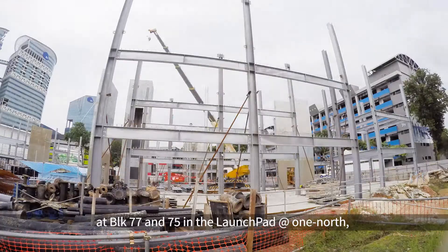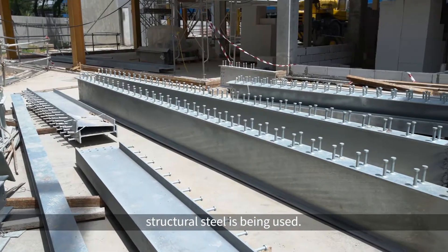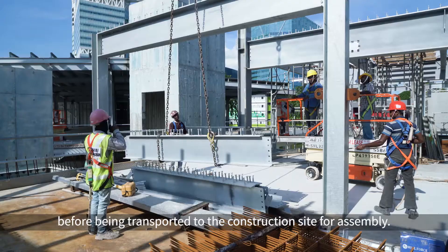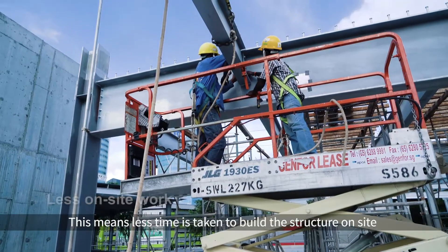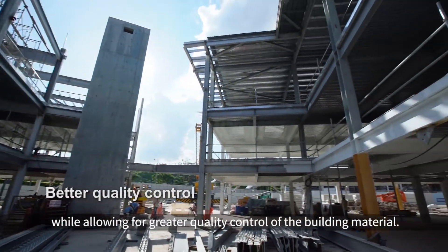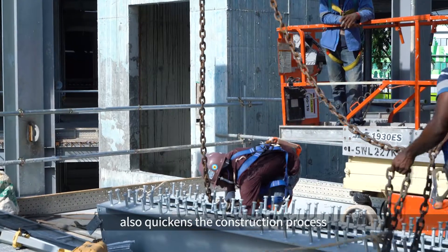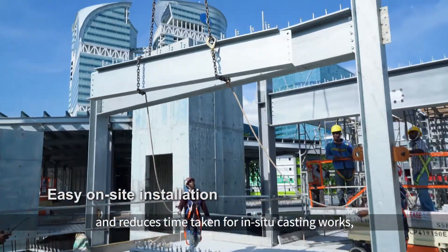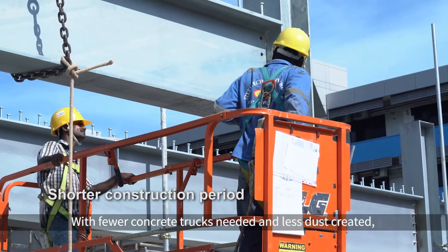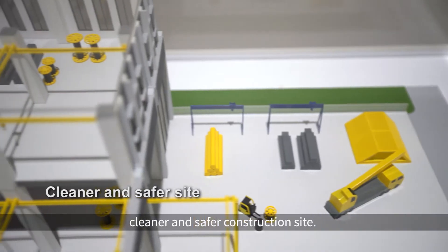Meanwhile, within the same area at blocks 77 and 75 in the Launchpad at 1 North, structural steel is being used. Structural steel is fabricated in factories before being transported to the construction site for assembly. This means less time is taken to build the structure on site while allowing for greater quality control of the building material. The ease of handling steel sections also quickens the construction process and reduces time for in-situ casting works, allowing for better use of resources. With fewer concrete trucks needed and less dust created, structural steel construction results in a cleaner and safer construction site.